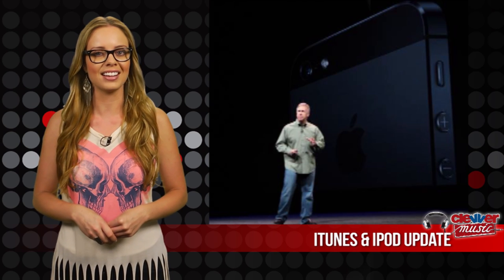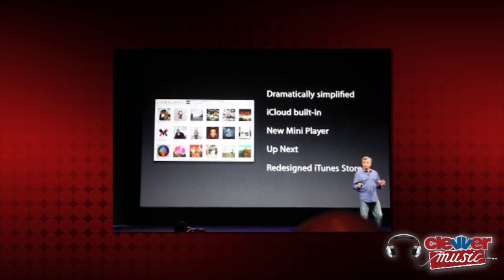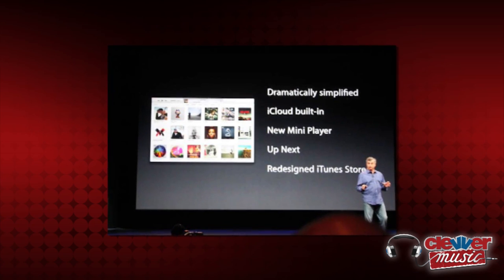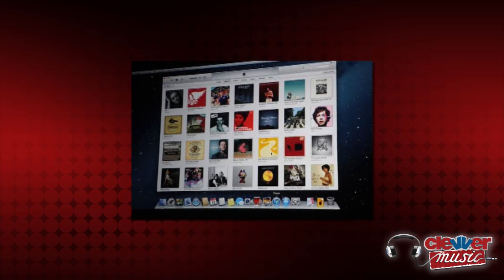But the news included in the big announcement that we're most excited about here at Clever Music are the iTunes and iPod reveals. First, the big overhaul for iTunes features a simpler design featuring big icons and album art to make it more of a media browsing interface.